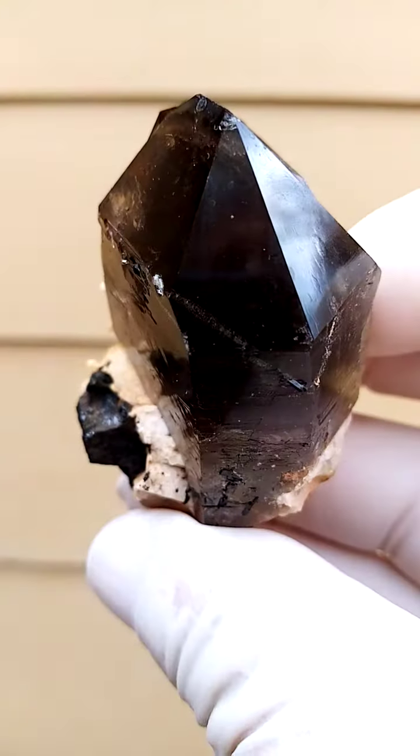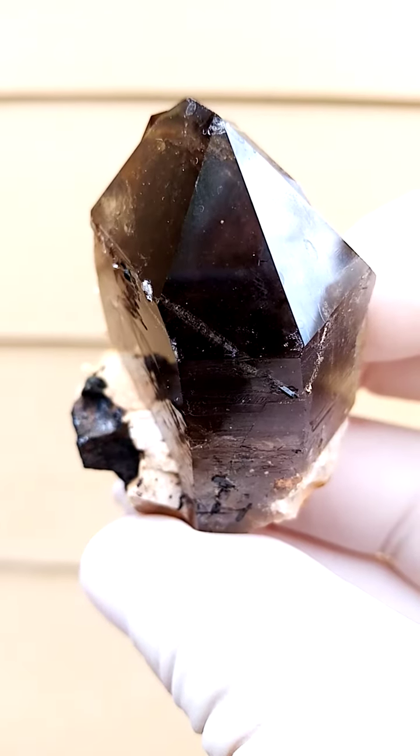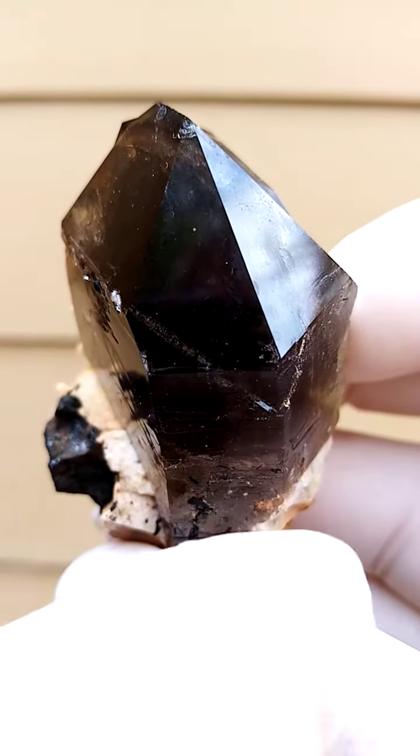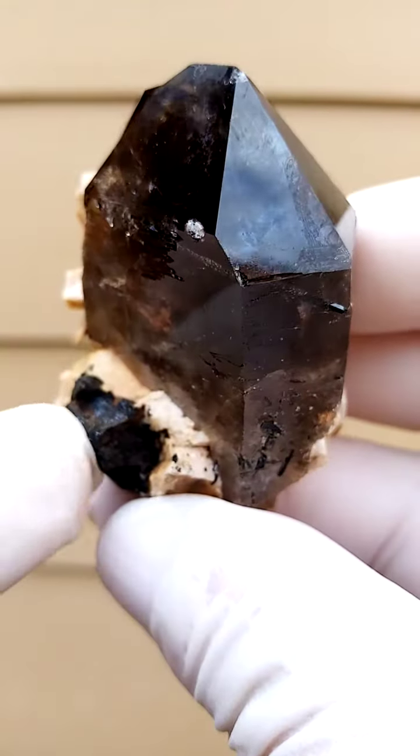There's a little Aegirine crystal included inside the quartz. Let's have a closer look at that — running in, there's the tip coming out on that side. A little bit of Aegirine over there.